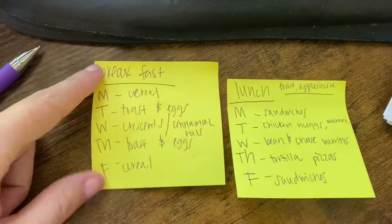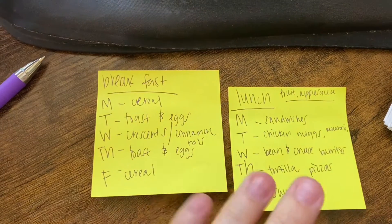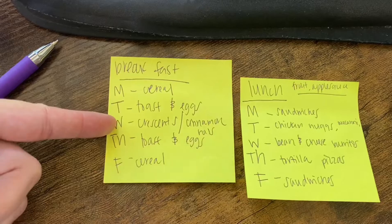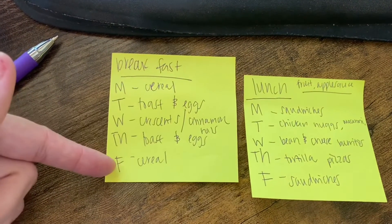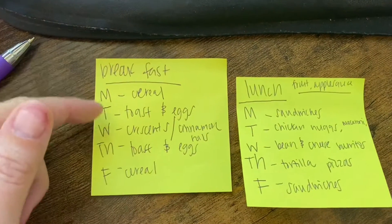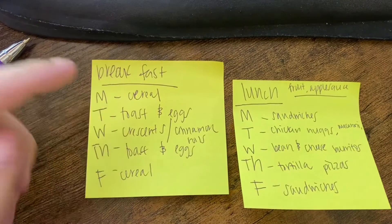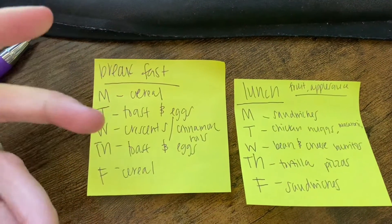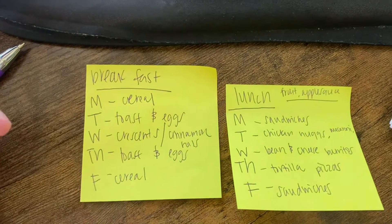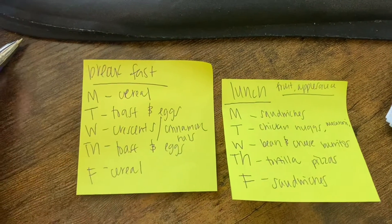For breakfast, this is just a rough draft — I don't know if I'll keep it like this. Monday is cereal, then toast and eggs, croissant cinnamon rolls, toast and eggs again, and cereal. Some of my kids don't like eggs, so they can have fruit or a granola bar instead. These aren't set in stone. I also have pop tarts — if they're really against toast and eggs, they can grab a pop tart.